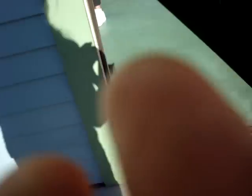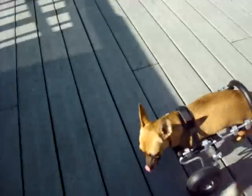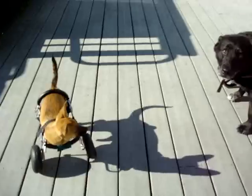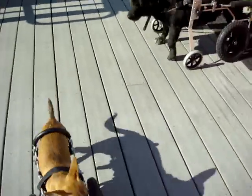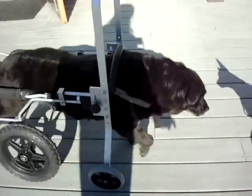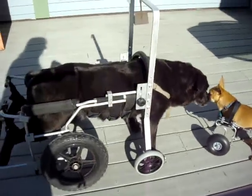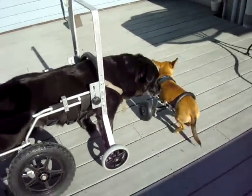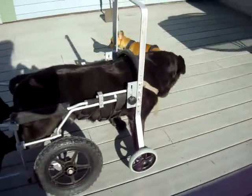Can you jump it? Oh, she did it! Willa's outside in the sun, hanging out with the other dogs. See how well she turns? How cute is this?